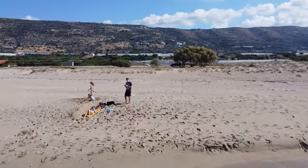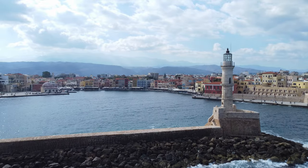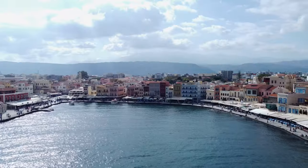Speaking of exploring, if you're on the western side of Crete you should definitely check out Chania, the main city on the western side. It's got this beautiful lighthouse and a beautiful harbour. There are restaurants to explore, narrow streets that you can go walking down, and shops to see.